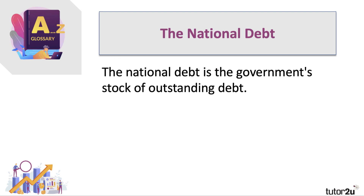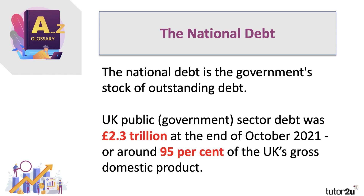The national debt is defined as the government's stock of outstanding debt — debt yet to be repaid. The latest figures are that public sector debt was £2.3 trillion at the end of October 2021, or over 95% of GDP. We haven't seen debt at that level since the early 1960s, in part because government support for individuals and businesses during the pandemic led to an increase of more than £204 billion in day-to-day government spending.